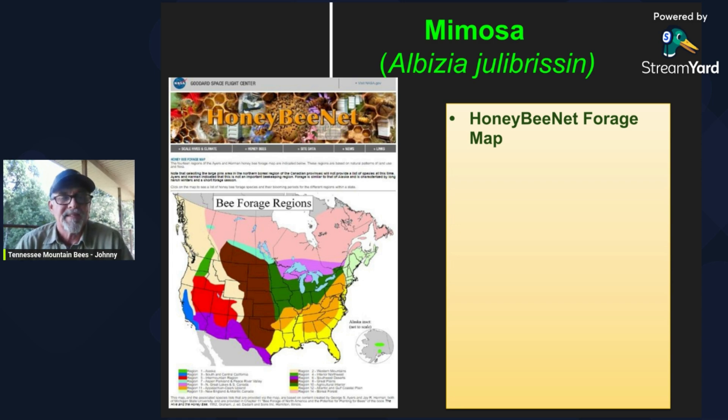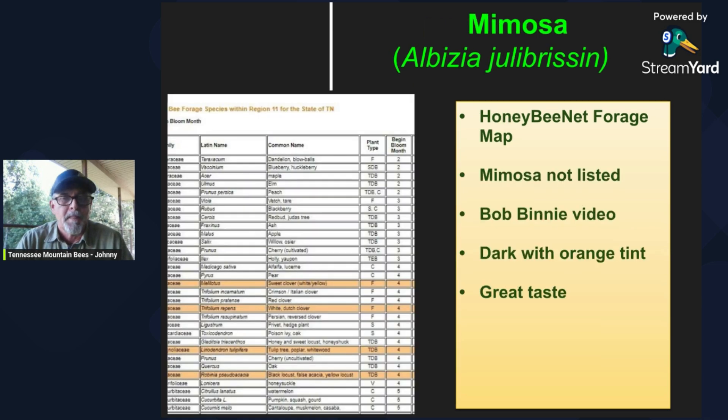I always like to look at Honey Bee Net to check out the different sources. I was amazed when I went into my region — the Appalachian Ozark-Upland region — to find that mimosa wasn't listed, not even as a minor source in the region to the south of me. But I did recall a video that Bob Binney did a couple years ago about the mimosa tree, and even though it's a minor source, it can be a good source in some areas. He said it could add as much as 15 pounds to a colony if they had enough availability. The honey tastes really good, he said, and it's similar to tulip poplar in that it's dark, but it does have an orange tint. He said they really try hard to keep that out of their sourwood honey because of that orange coloration.